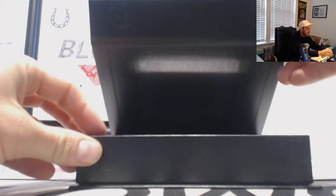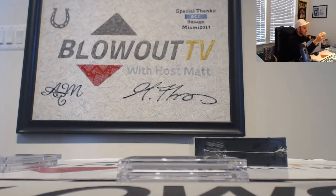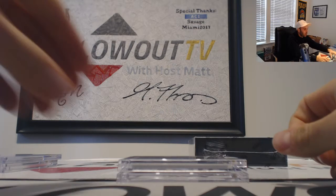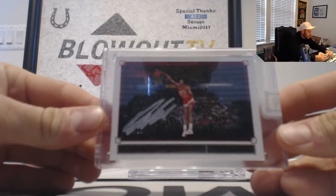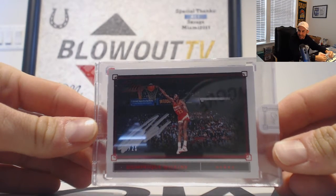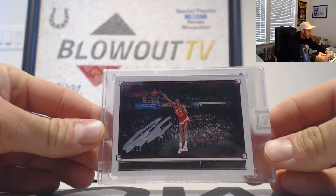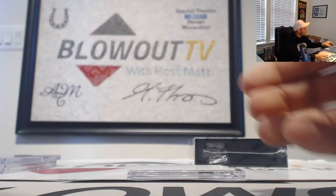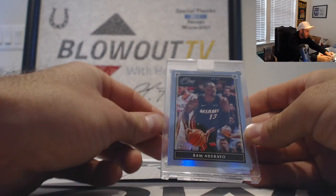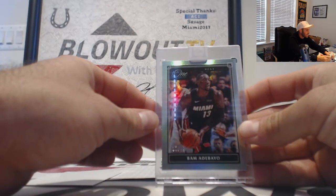He is absolutely crushing this. Our second Moments card — Dominique Wilkins, numbered 2 of 25, for the Atlanta Hawks — Swish again! Dunk Contest Timeless Moments, another great piece. He killed this break. And Bam Adebayo for the Miami Heat, number 2 of 99 — that one goes to Miami 2017.